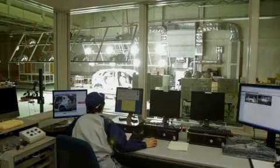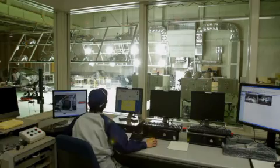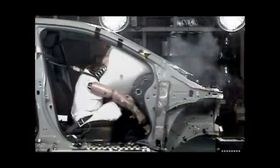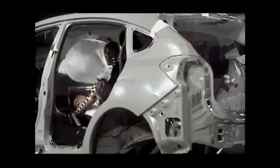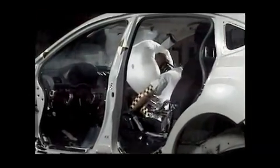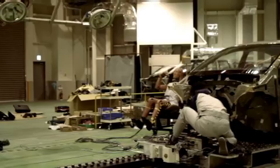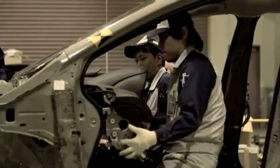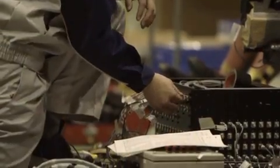This is the collision simulator. This simulator actually recreates collisions, allowing researchers to assess the level of damage sustained by both the interior of the car and passengers alike. A variety of tests can be repeated over and over without even using an actual test car.